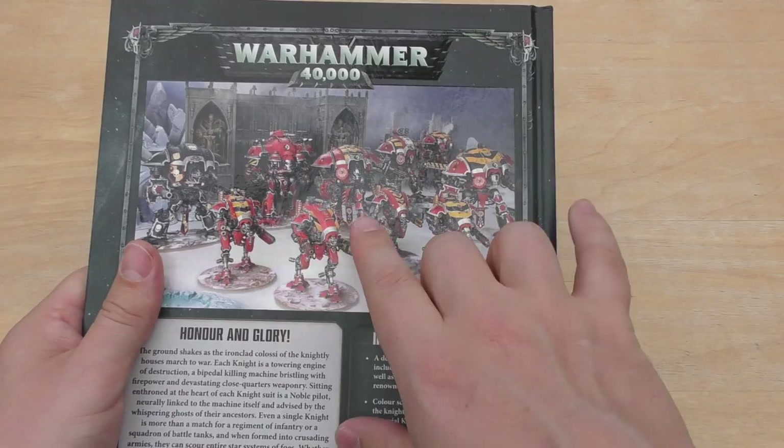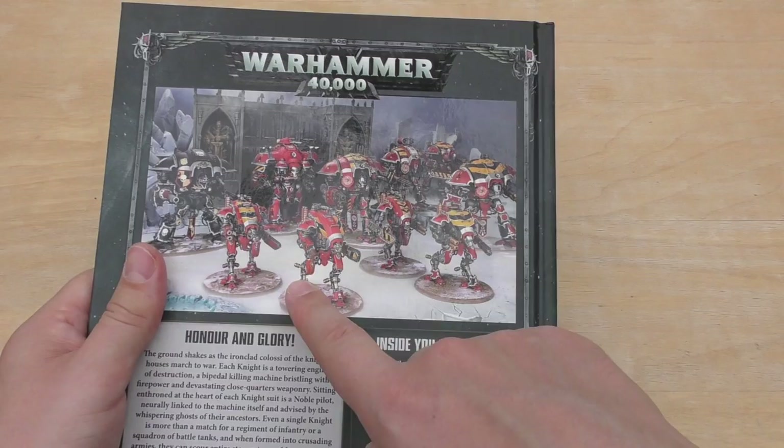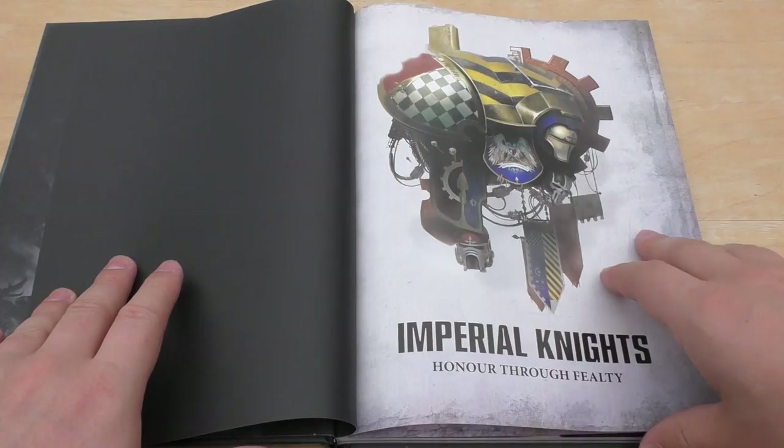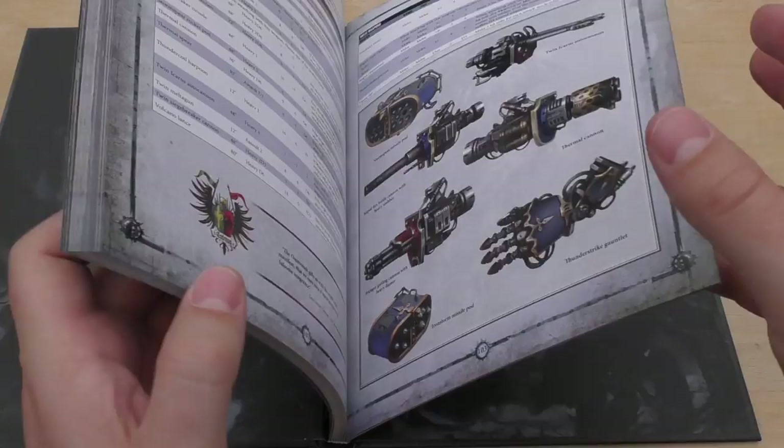There are some pictures of them with the new one there, and the Armager Warglaives as well. No Helverins in that picture, but there we go. So Hector in his knight called Canis Rex is in here, and we're going to have a little look at that.